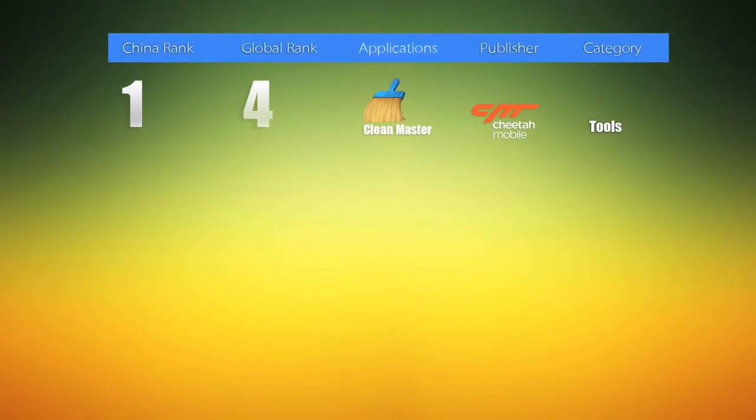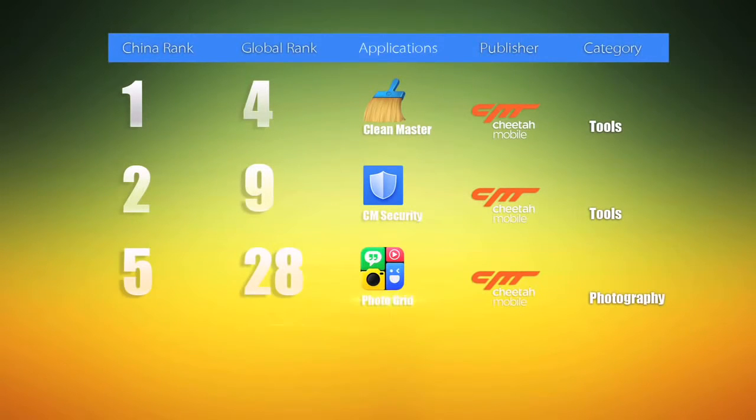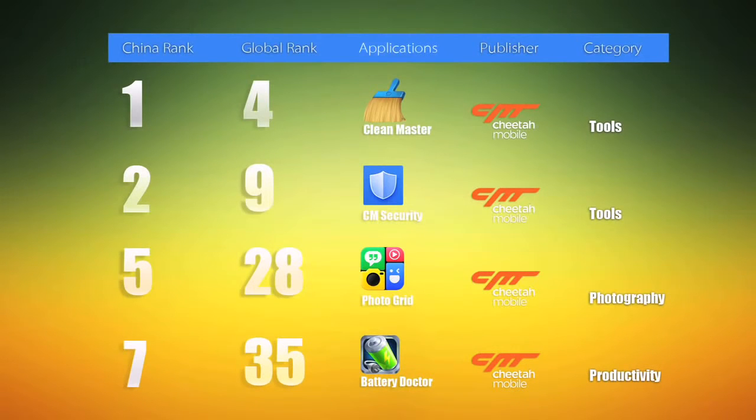Besides Clean Master, we also have many mission-critical apps: CM Security for antivirus and security, PhotoGrid for photo collage, and Factory Doctor for power optimization. All of them are among the top 50 mobile apps on Google Play.